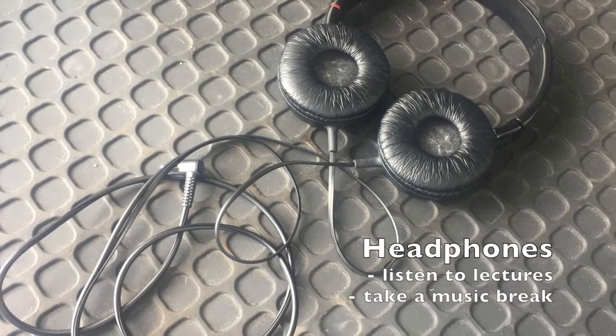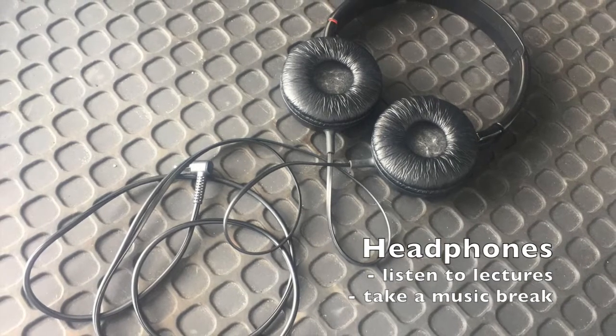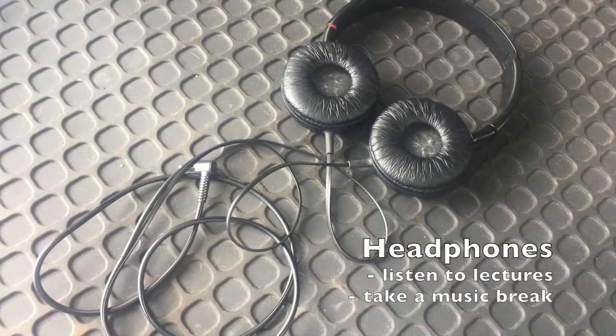Another supply to invest in is a pair of really comfortable headphones. That way, wherever you're at on campus you can zone in on your lectures or even just listen to music.